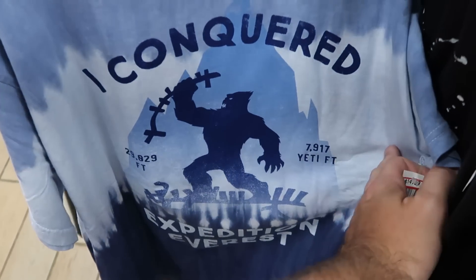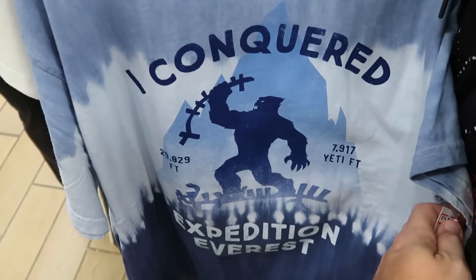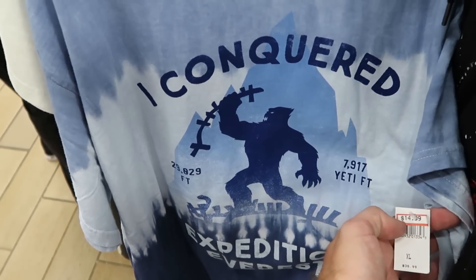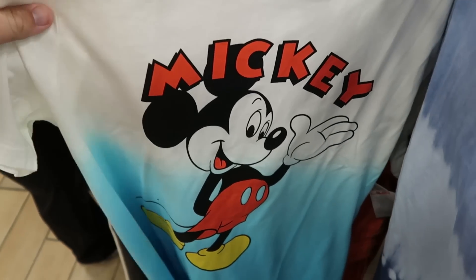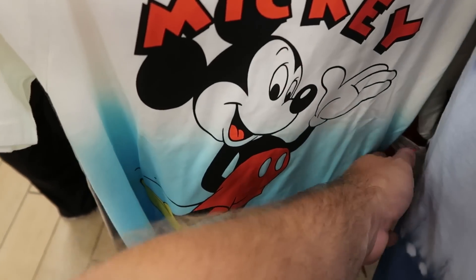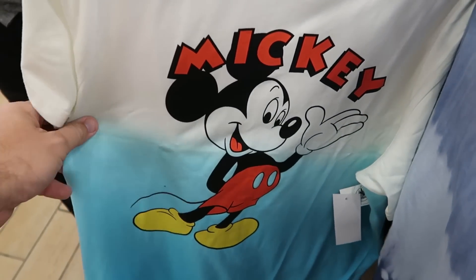Let's check out some of the merchandise here on the adult rack. This is a nice new t-shirt — 'I Conquered Expedition Everest.' It tells you how many feet there, and then it has the Yeti. That is $15 from $37. Right behind there, check out this ombre colored shirt — you have a huge graphic of Mickey Mouse, it's like cream color into the blue. $25 marked down from $40.